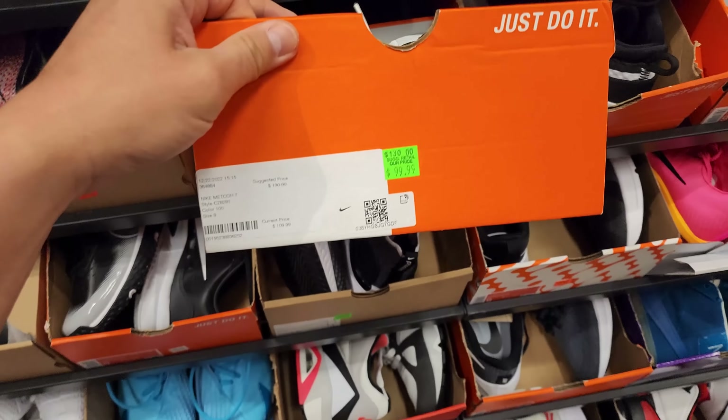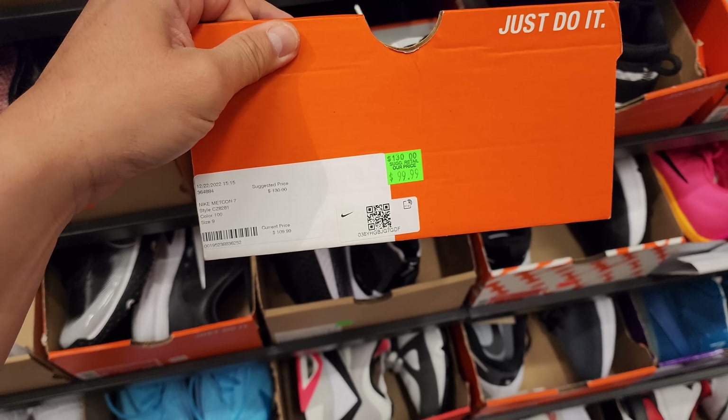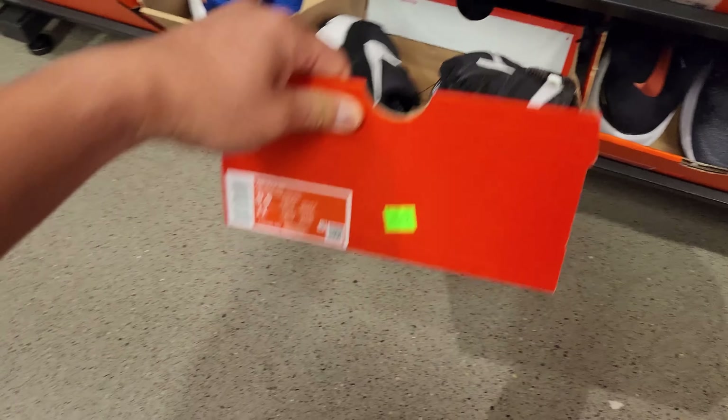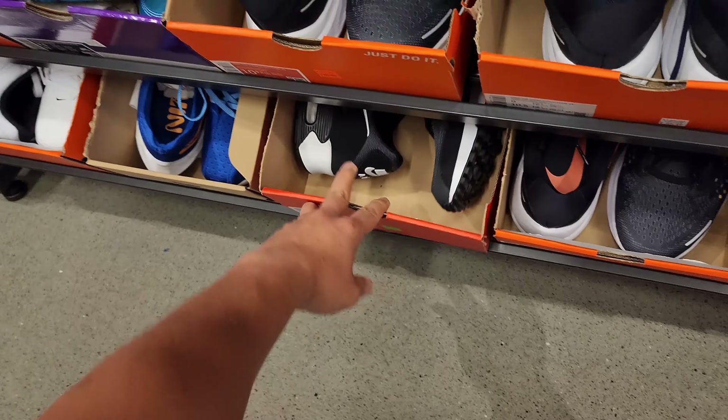Got some Metcons right under that - size 9 - Might Cut 7s go for $100. Got some canvas Blazers in size 9.5 going for $90. Going to the smaller sizes like size 7. Buck 30 for those Air Max 90s. Another one right here, size 9.5, $130 as well.